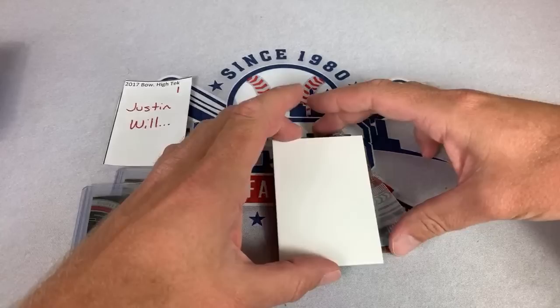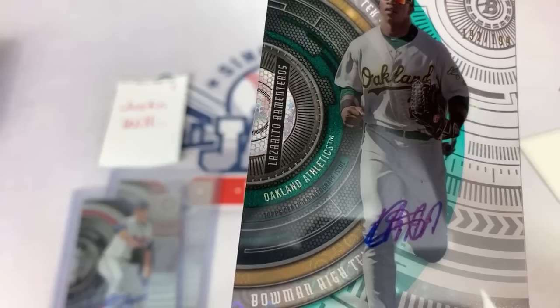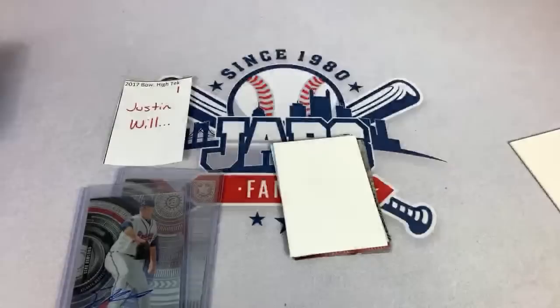There are four autographs, and I do see one of them is going to be a Redemption, so that's probably going to be after this one. Our third autograph is going to be a Lazarito Armenteros autograph. Don't know much about him — I don't know if he's still around or made the big leagues. And now the Redemption — it may or may not be expired, we shall see.